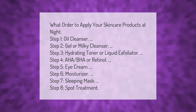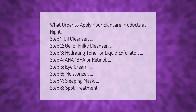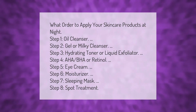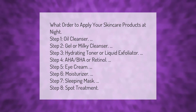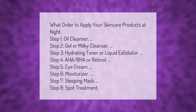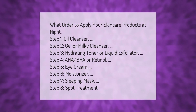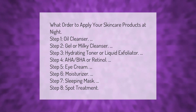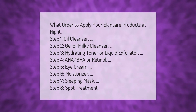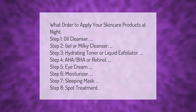What order to apply your skincare products at night: Step 1 — oil cleanser. Step 2 — gel or milky cleanser. Step 3 — hydrating toner or liquid exfoliator. Step 4 — AHA, BHA, or retinol. Step 5 — eye cream. Step 6 — moisturizer. Step 7 — sleeping mask. Step 8 — spot treatment.